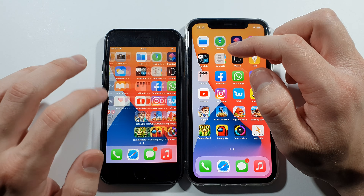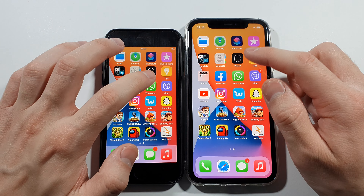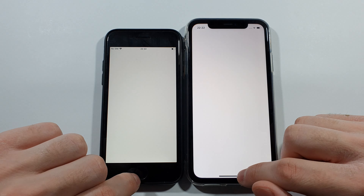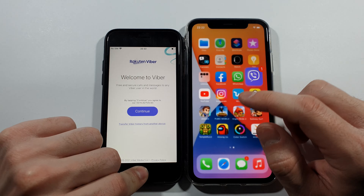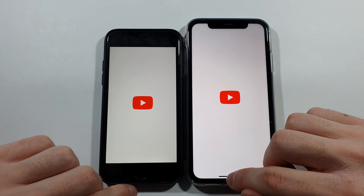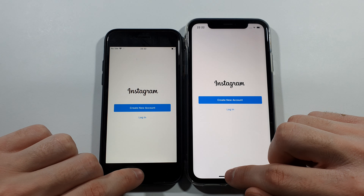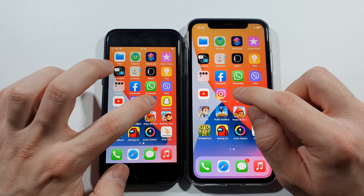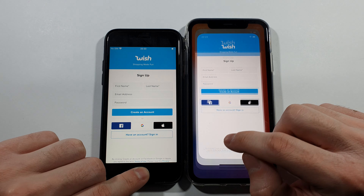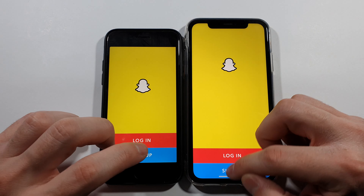What about Facebook? SE a little bit quicker. WhatsApp — same. Viber — this was pretty close, I will say iPhone 11 did a better job. YouTube — same. Instagram — same. Wish — slightly faster on this iPhone SE second generation. Snapchat — same.